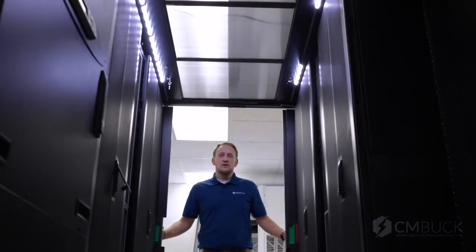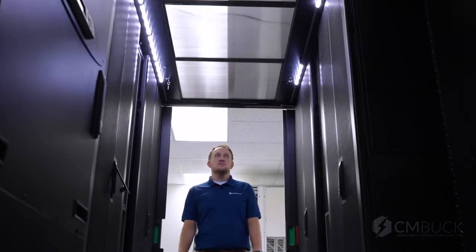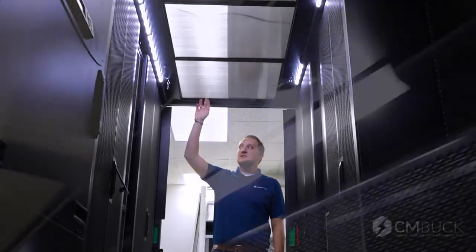For a closer look at our hot aisle containment system, we're going to show you the ceiling tiles and the integral LED lighting. The ceiling tiles combined with the door keeps the hot air trapped where we need it to be.